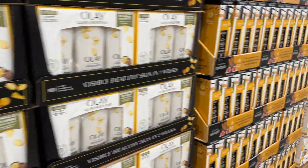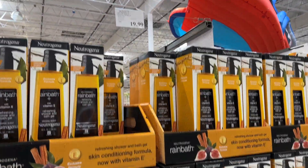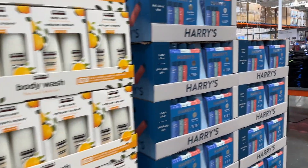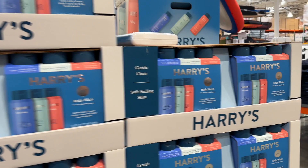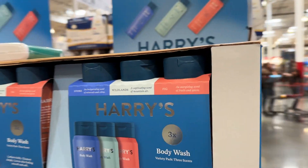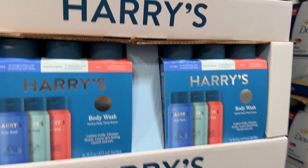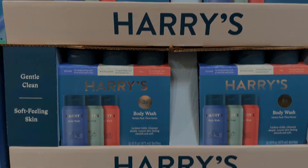Alright guys, this is the end of the video. I hope you guys enjoyed it. Thank you so much for watching — don't forget to like, share, and subscribe. Oh, this is new — Harry's, $17.99 for a three-pack. Alright guys, we will see you in the next video. Bye!